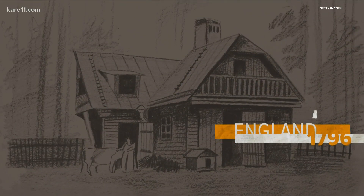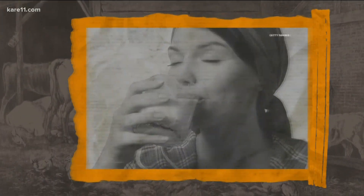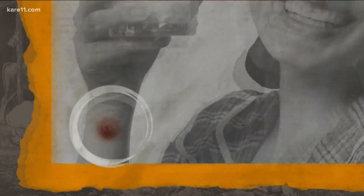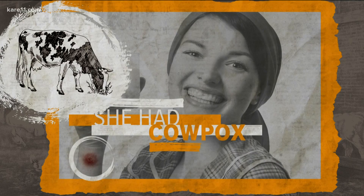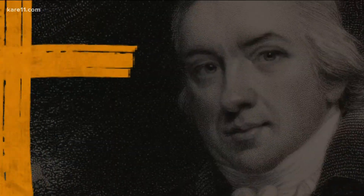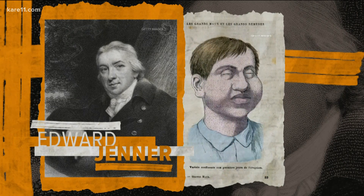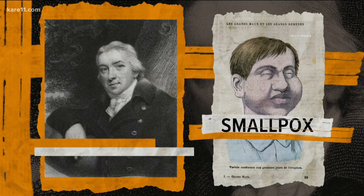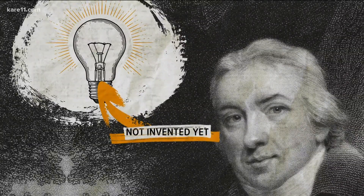Once upon a time in England, 1796, there was a beautiful milkmaid — hair shining, skin flawless — except for that oozing pustule on her arm, for that milkmaid had cowpox, a relatively mild disease she got from cows. A doctor named Edward Jenner noticed the milkmaids were not getting the incredibly deadly smallpox, which killed roughly one in five people who got it.